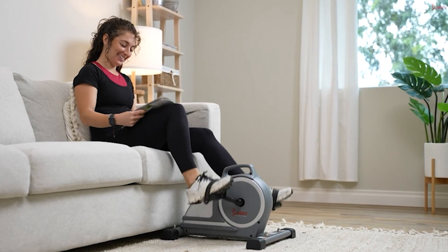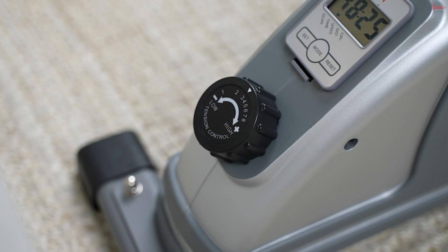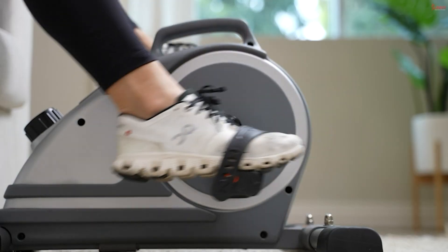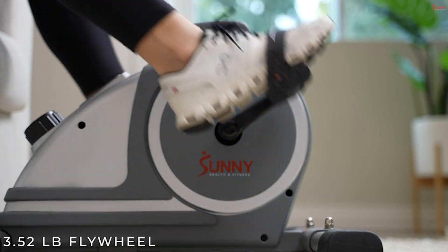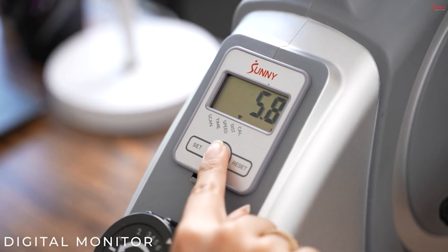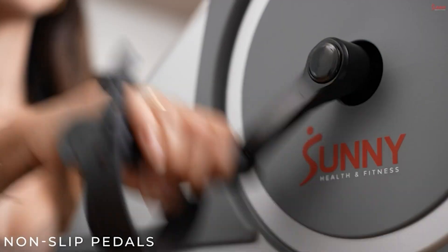The dual purpose pedals are equipped with adjustable straps and double as handlebars, ensuring a slip-free cardio session. Effortless setup — skip the complex assembly steps, as our mini exercise bike comes partially preassembled, simplifying your setup process.